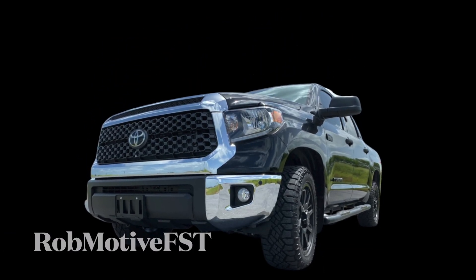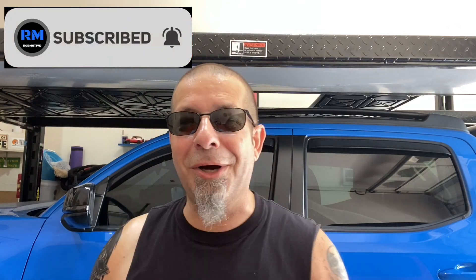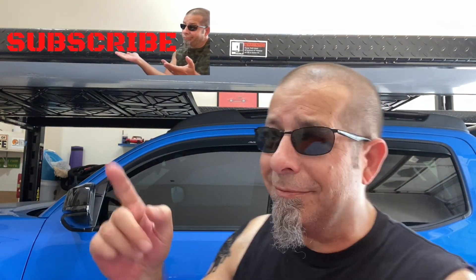I know there's a lot of you who can't stand those visor labels — I'd be curious to know. I do have two additional channels: Rob Motive FST, all about my label-ridden 2021 Toyota Tundra, and Rob Motive JT, all about my 2020 Jeep Gladiator. Check them out, and if you're interested, please consider subscribing. Don't forget to click that notification bell so you don't miss out on any upcoming videos, and smash that subscribe button on the way out. Thanks for watching. Stay safe out there. Bye.